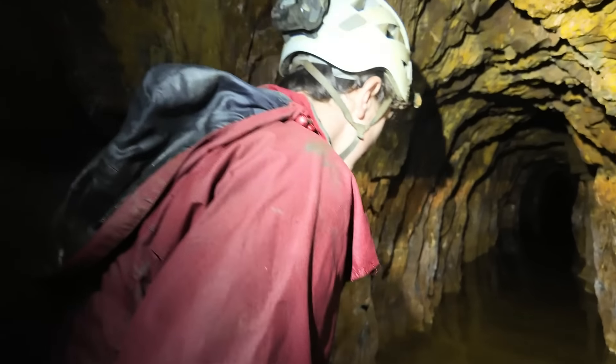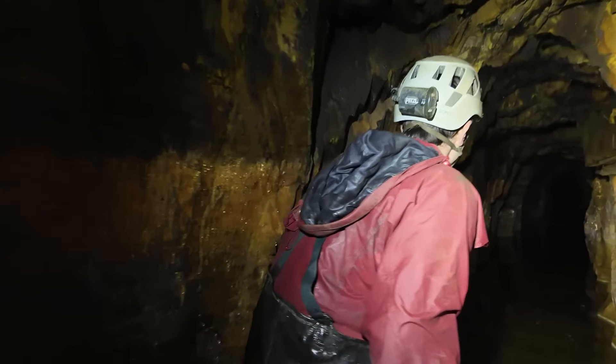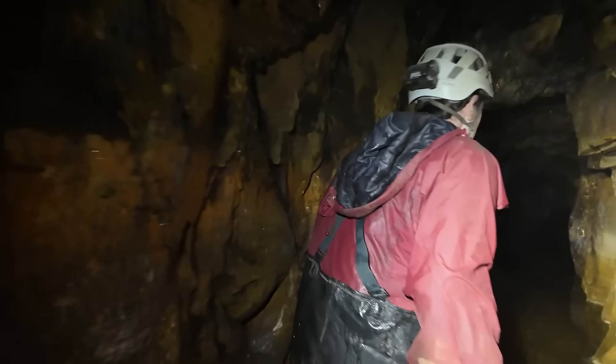We're going through a cross cut here. We've got a long way to go before we get to the lode. It's a long straight cross cut — let's go and find it.